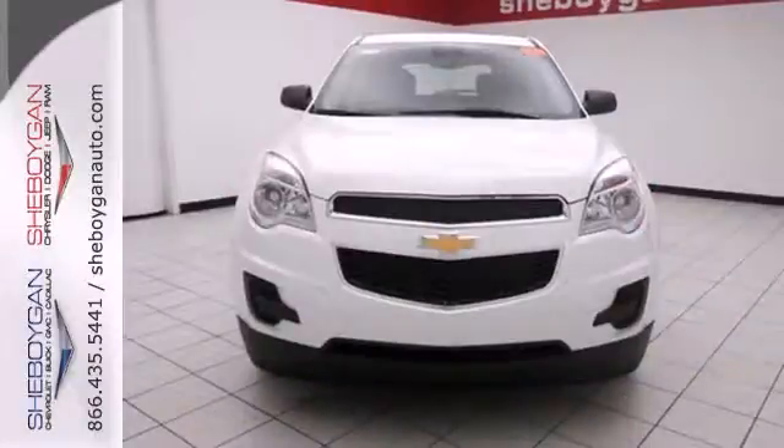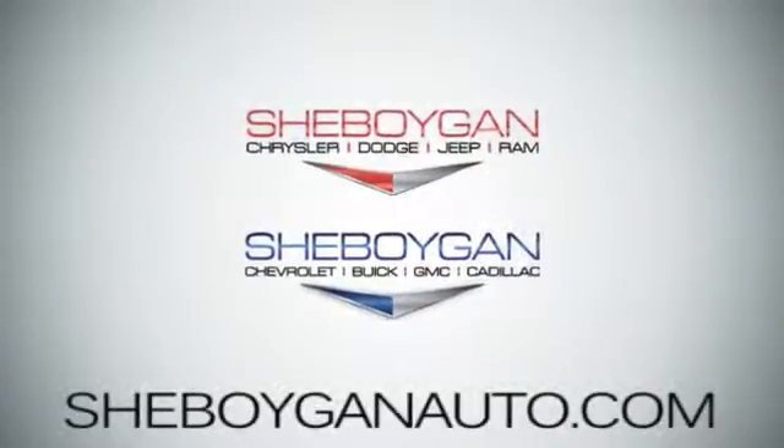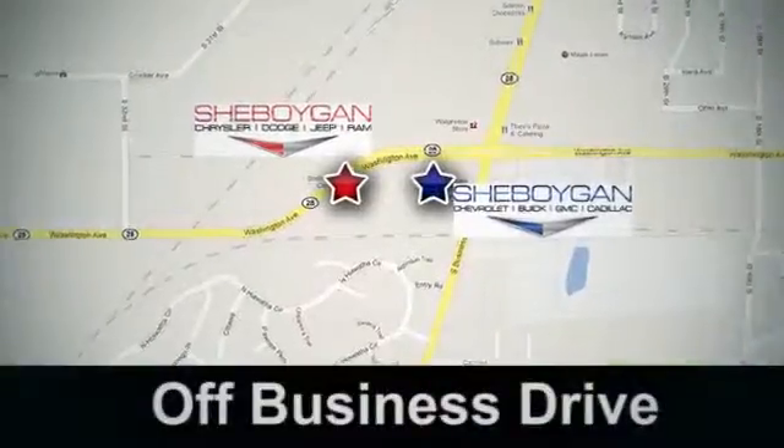Make this Equinox yours and start planning your next adventure. Come see us today — Sheboygan Auto, eight brands in one location, off Business Drive in Sheboygan, Wisconsin.